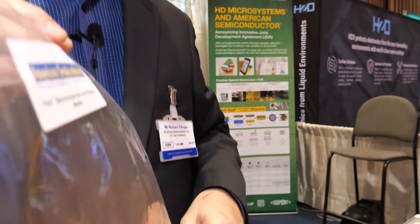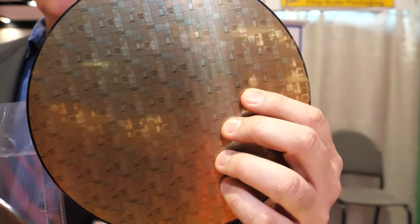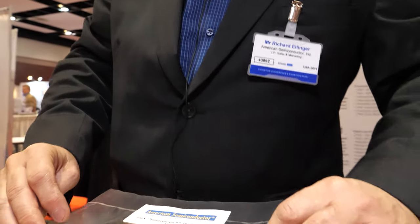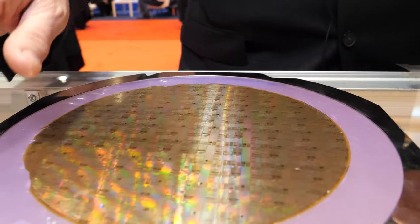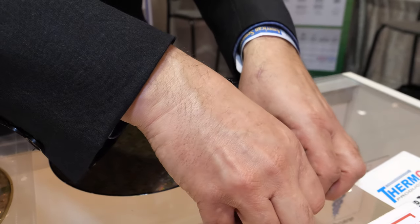Welcome to the ID Tech X show. I'm Richard Ellinger with American Semiconductor. American Semiconductor takes standard silicon from the marketplace — from NXP, Nordic, EM Micro — and we make it ultra thin and flexible. We use polyimides from HD Micro Systems to encapsulate the ultra-thin die, then dice them, put them on dicing tape, and deliver them to your partners for assembly. This enables you to take electronics and make them in an ultra-thin format.